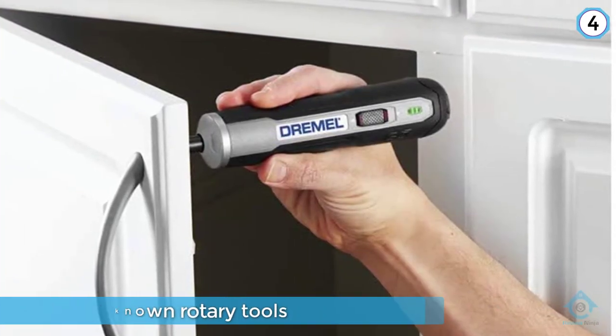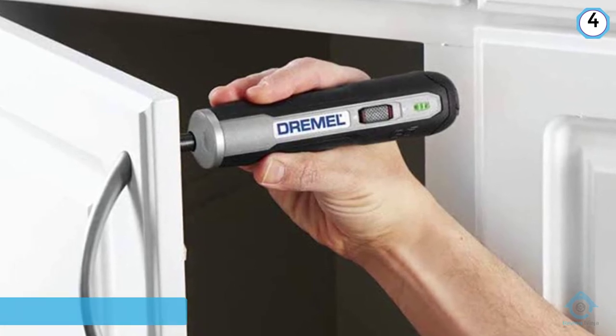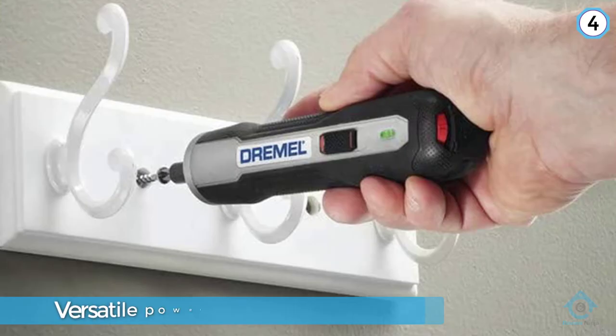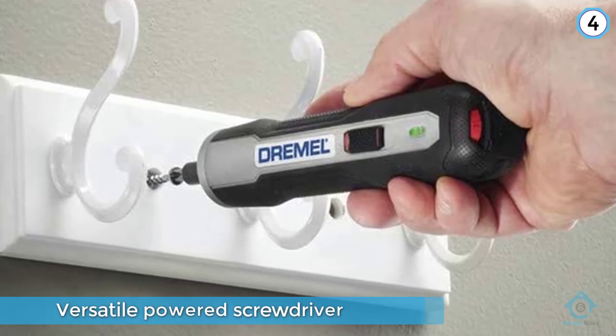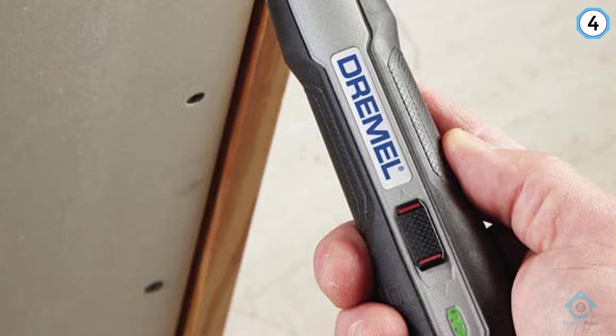Not only was the handle thinner than most of the screwdrivers tested, but its grip was also comfortable and easy to hold on to. The screwdriver spins when it is pushed against a screw, rather than using a trigger like many other electric screwdrivers.